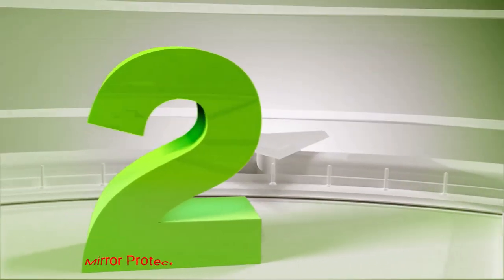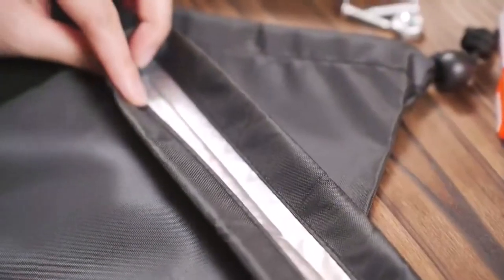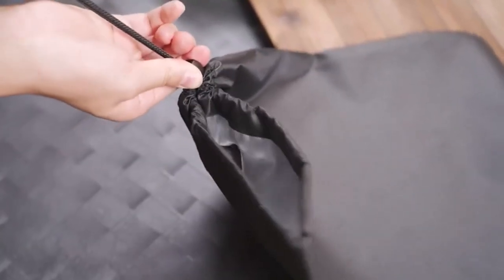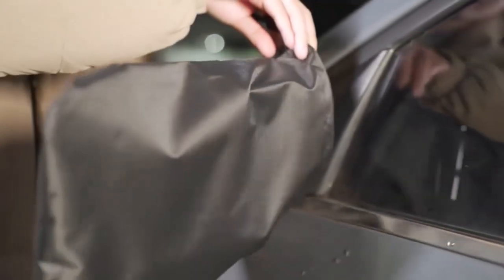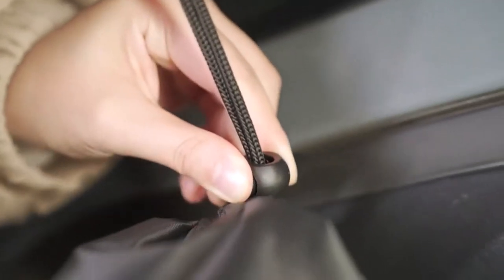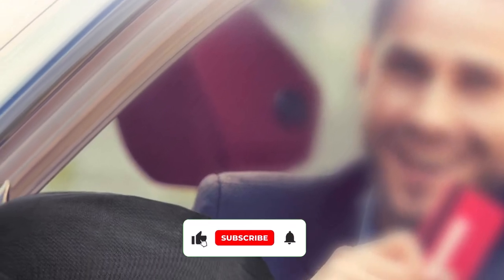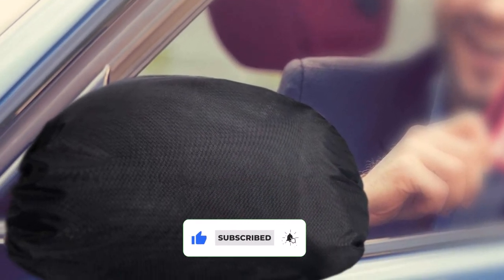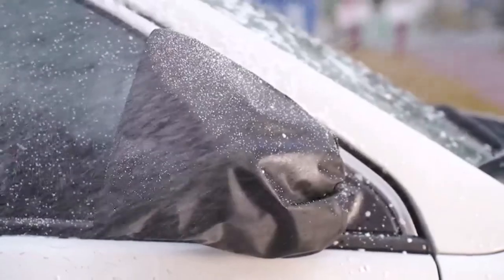Number 2: Rearview Mirror Protector Cover. The Rearview Mirror Protector is a versatile and practical accessory that helps keep your side mirrors clean and protected. Made from high-quality materials, this protector offers durability and longevity. Installing the Rearview Mirror Protector is a breeze. The universal design ensures compatibility with most car models, and the adjustable straps allow for a secure and snug fit. Once in place, the protector acts as a shield against dirt, dust, and scratches, keeping your side mirrors in pristine condition. The transparent material allows for clear visibility, so you won't have any issues with obstructed views.